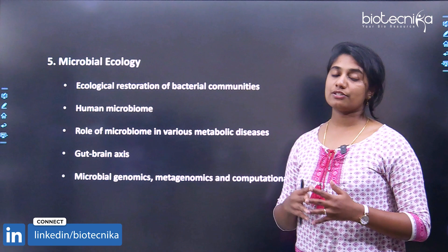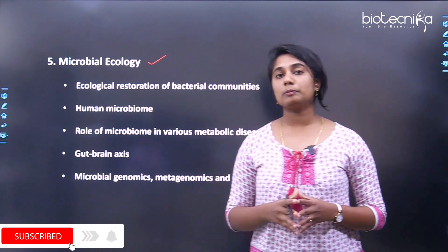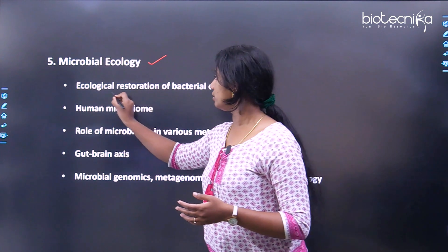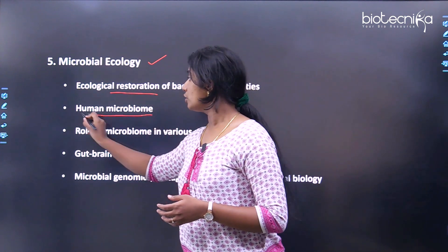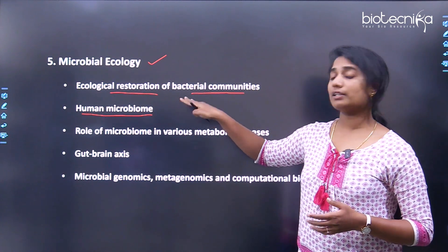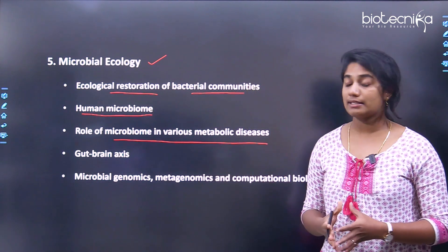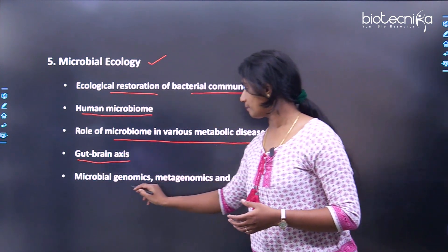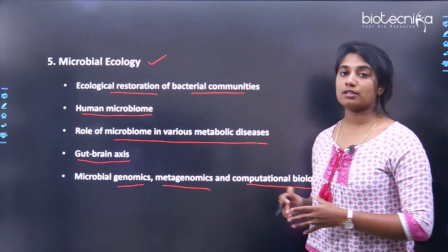The fifth research theme is microbial ecology. Research areas here include: ecological restoration of bacterial communities; the human microbiome; the role of the microbiome in various metabolic diseases; the gut-brain axis; and microbial genomics, metagenomics and computational biology, which is essentially a bioinformatics lab.